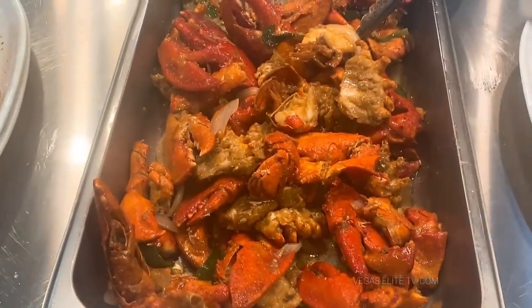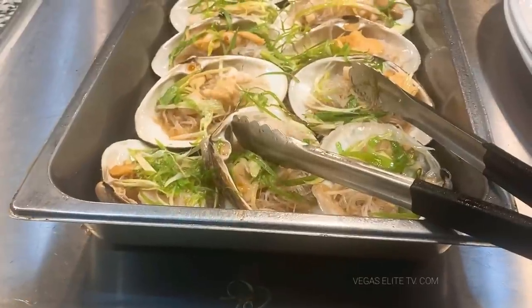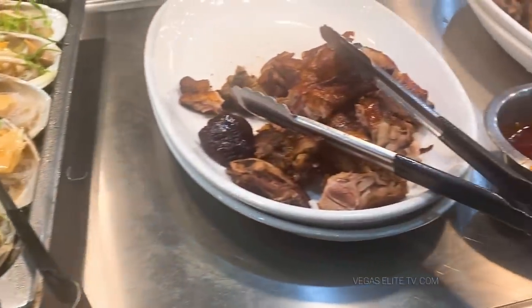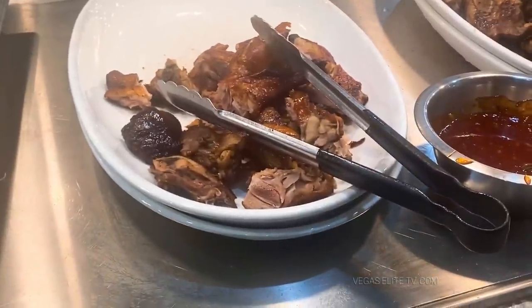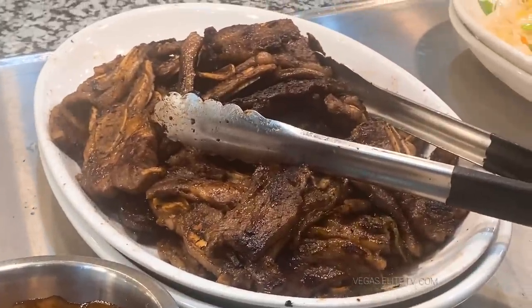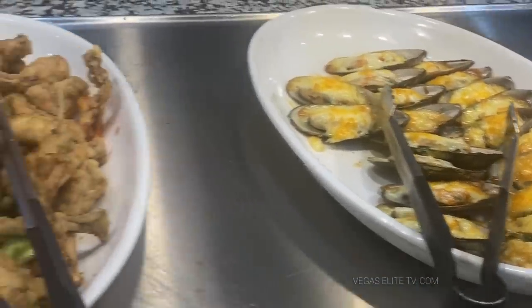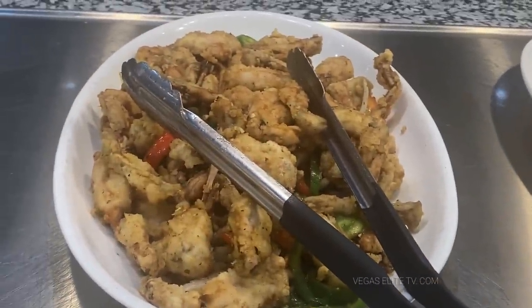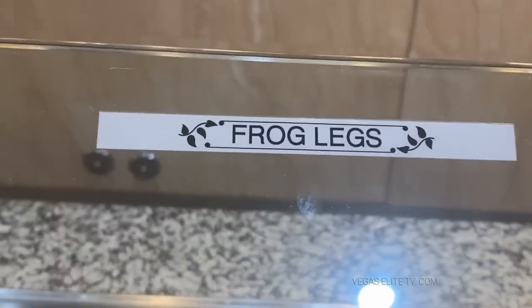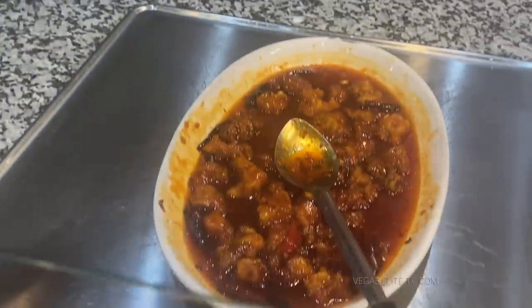Those mussels look delicious but I can't eat them — I'm allergic to mussels. Frog legs taste like chicken. I love alligator meat, but I cannot eat frog legs for some reason. There goes the general chicken. Some shrimp, clams. That beef and broccoli looks delicious — I've got to get some of that. Sea bass, looks pretty good.